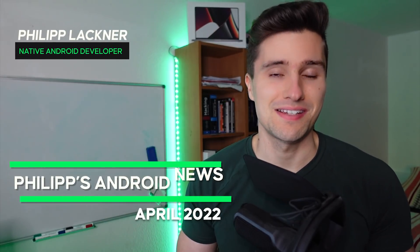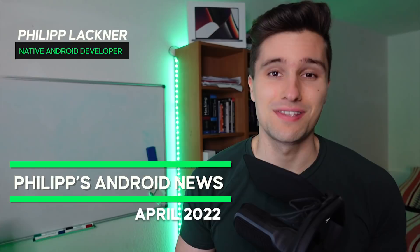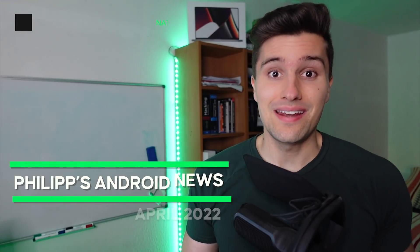Hey guys and welcome back to a new video. A new month is over and it's time again for Philip's Android news, this time for April. I actually have a lot of cool new news for you which I will show you in this video — news that affects Android developers in everyday work life, regarding Kotlin, Android, new APIs, new library updates, and all that stuff. So if you want to stay up to date in the Android world, definitely watch this video till the end.